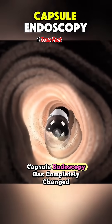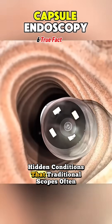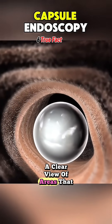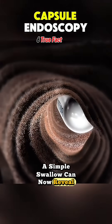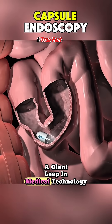Capsule endoscopy has completely changed how we diagnose hidden conditions that traditional scopes often miss. It gives doctors a clear view of areas that were once impossible to reach. A simple swallow can now reveal life-saving information, making this tiny camera a giant leap in medical technology.